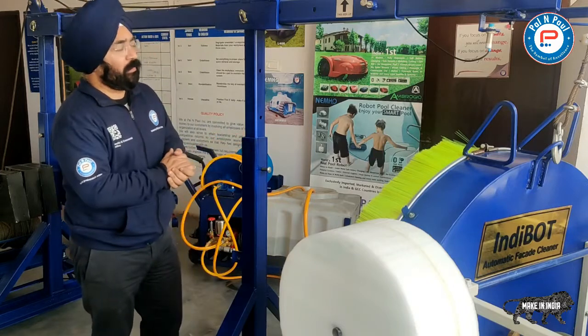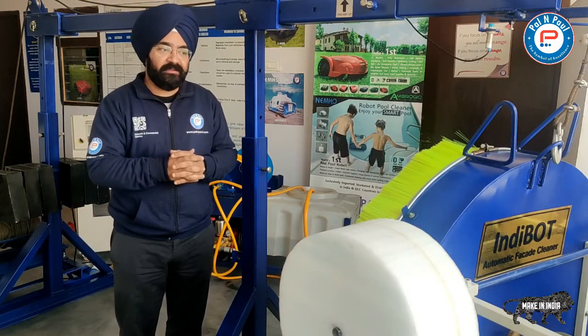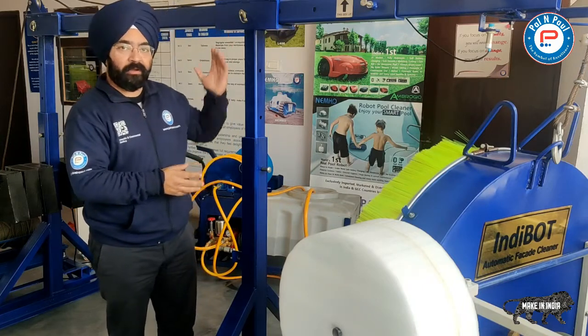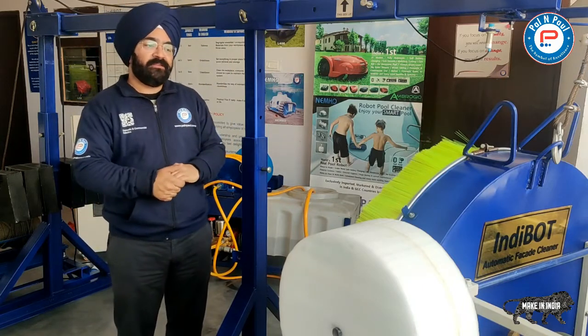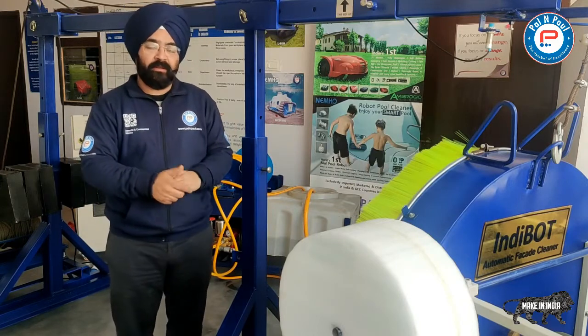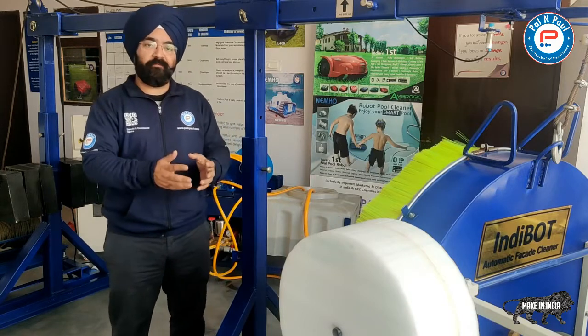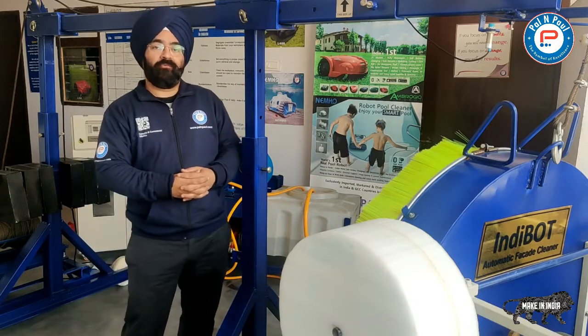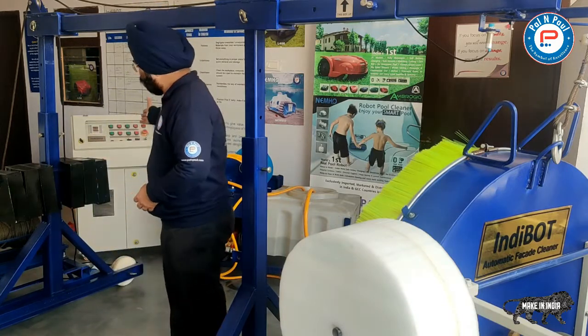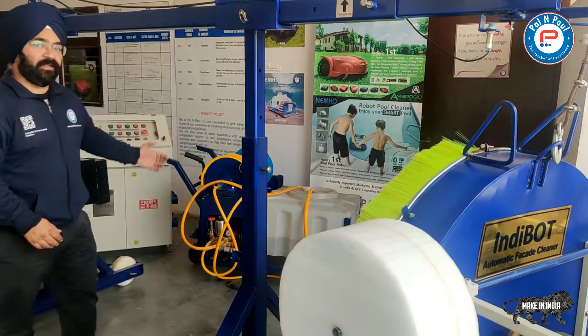The whole machine is divided into five major components. The first component is the rooftop outrigger system. The second part is the hanging unit. The third part is the guide support system which remains on the ground floor. The fourth part is the main control panel and the fifth part is the uninterrupted water supply system.